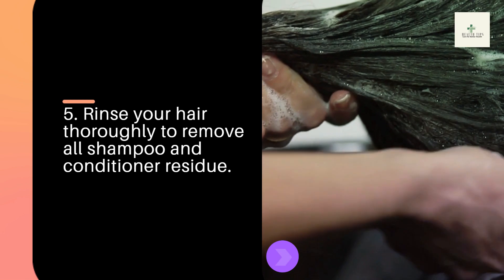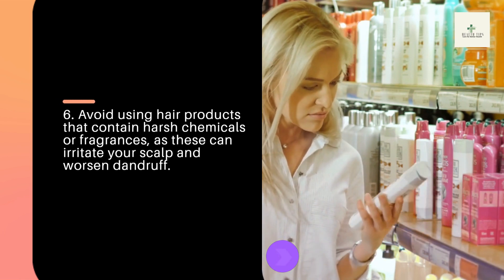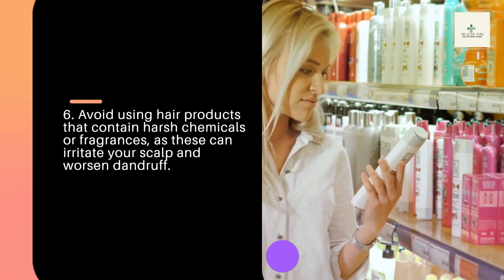Tip 5: Rinse your hair thoroughly to remove all shampoo and conditioner residue. Tip 6: Avoid using hair products that contain harsh chemicals or fragrances, as these can irritate your scalp and worsen dandruff.